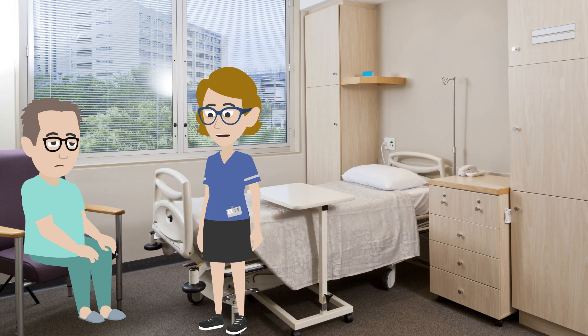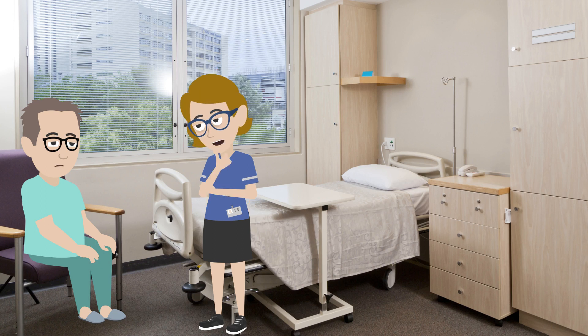Hi, Mr. Finley. You're having your operation tomorrow. You're having a TURP, right? Is that what it's called? It's my prostate. I've been having a lot of trouble with my waterworks. You mean, when you pass urine?